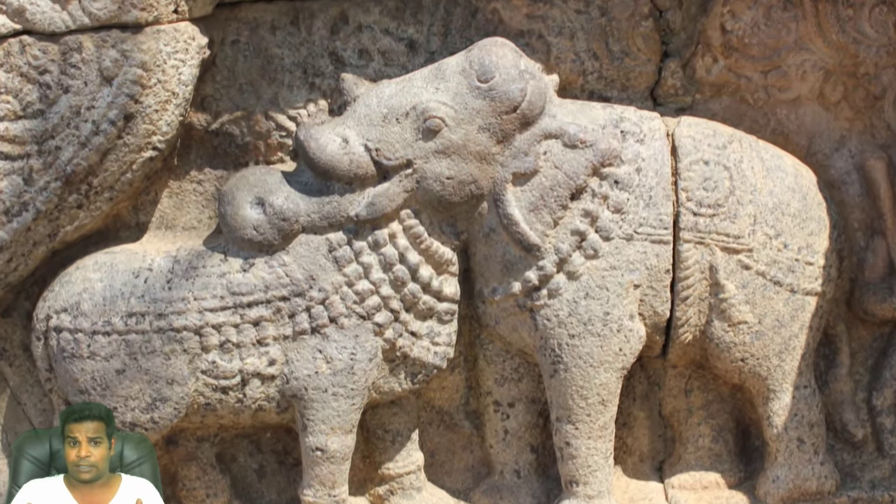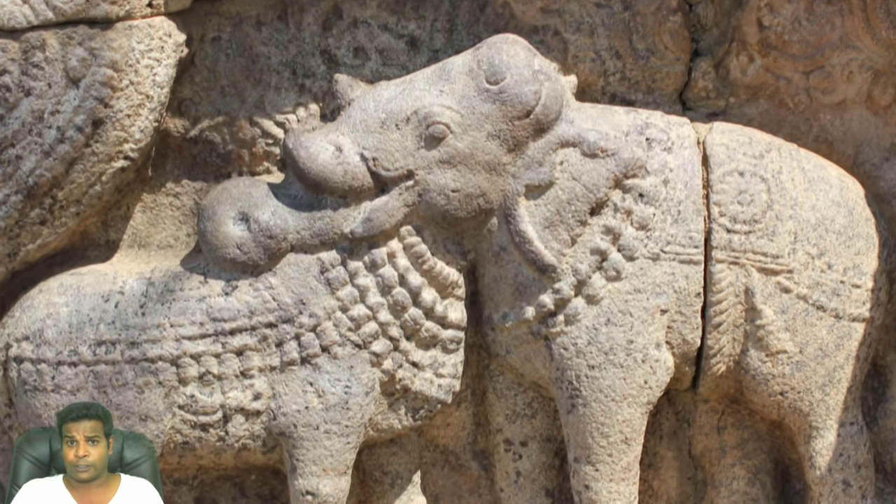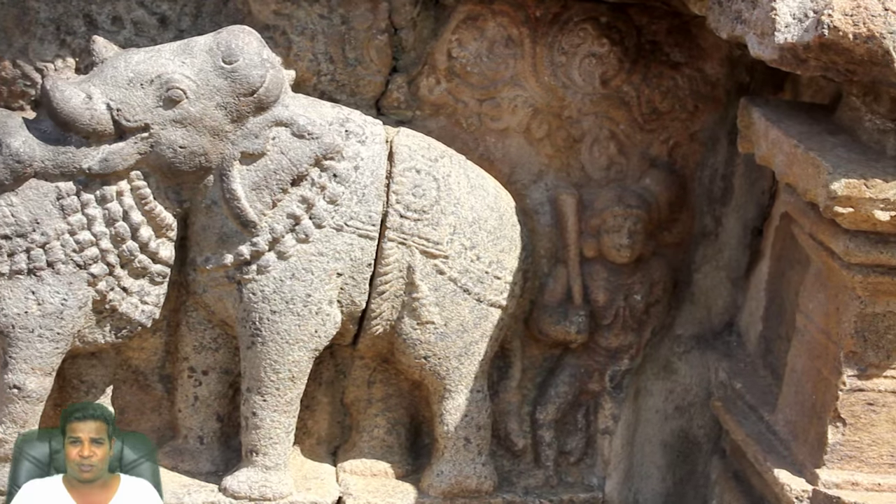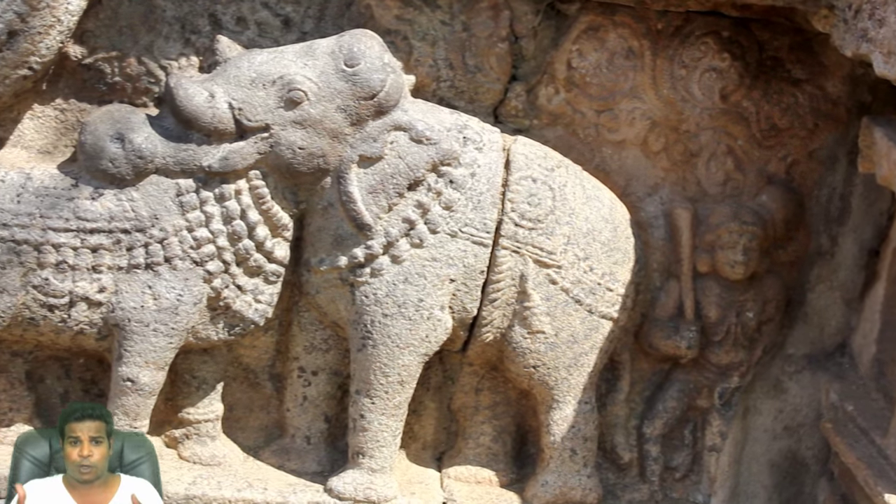Now quick, what do you see? Do you see an elephant or do you see a bull? If you see both right away, congratulations, because your mind is very sharp.